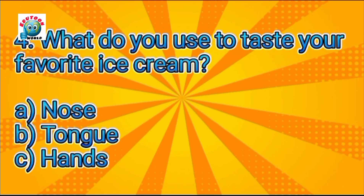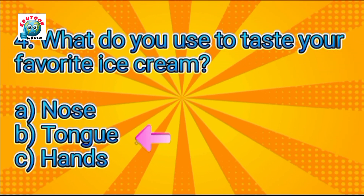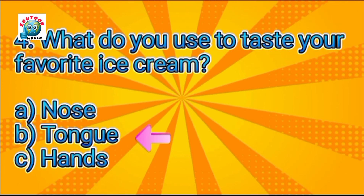What do you use to taste your favorite ice cream? Can you guess? Tongue. Yes, it's tongue.